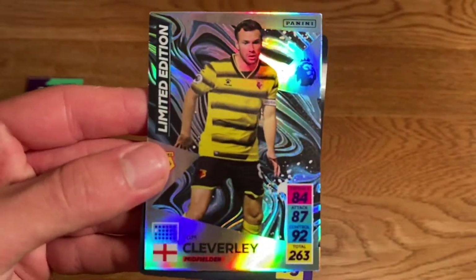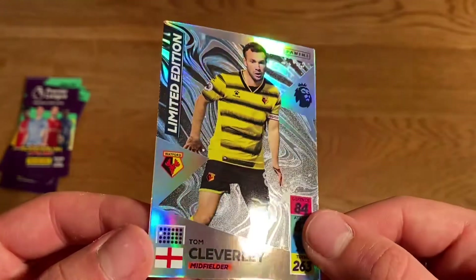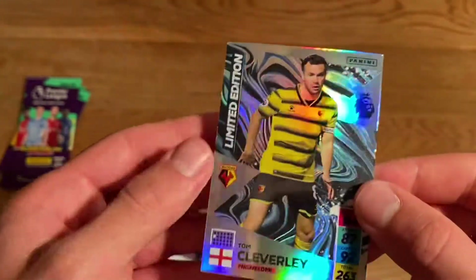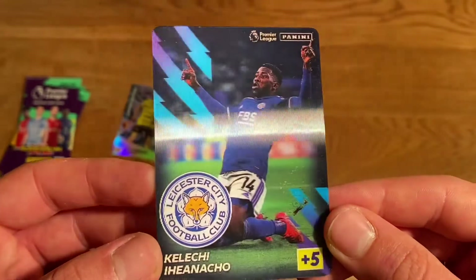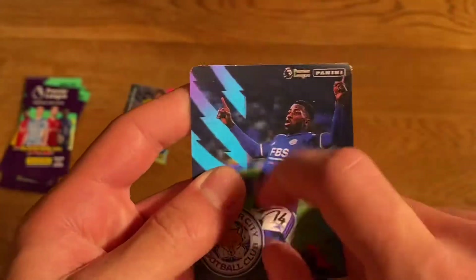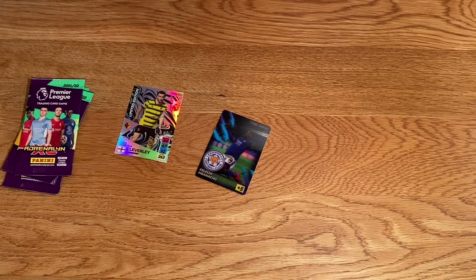Now the exciting bits — here are the two limited editions, the real reason we get the magazine. First up, the Tom Cleverly limited edition from Watford — haven't got a clue how he got it, but it's the captain card, looking very very nice. And we have the Kelechi Iheanacho 3D lenticular card — him celebrating, very very nice. Ticking both of those off the list. That's the real reason why we get these magazines — it's very crafty by Topps and Panini.